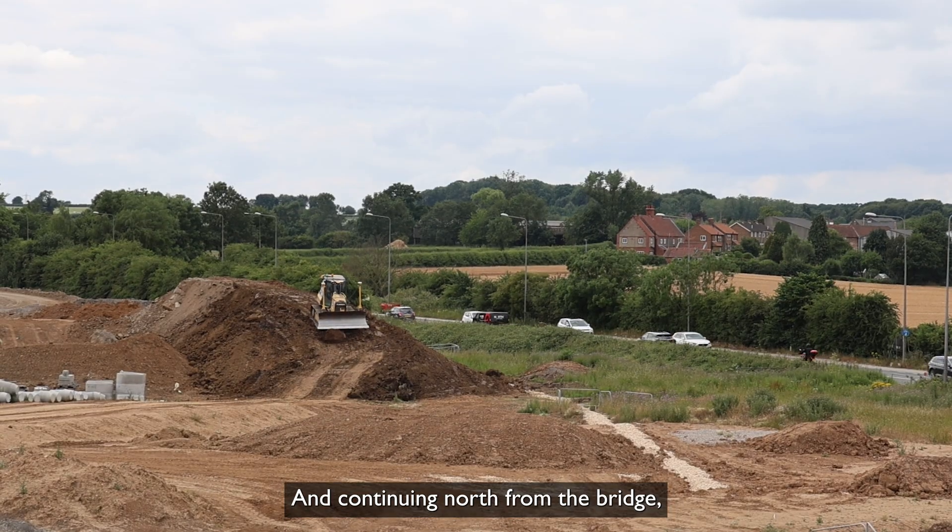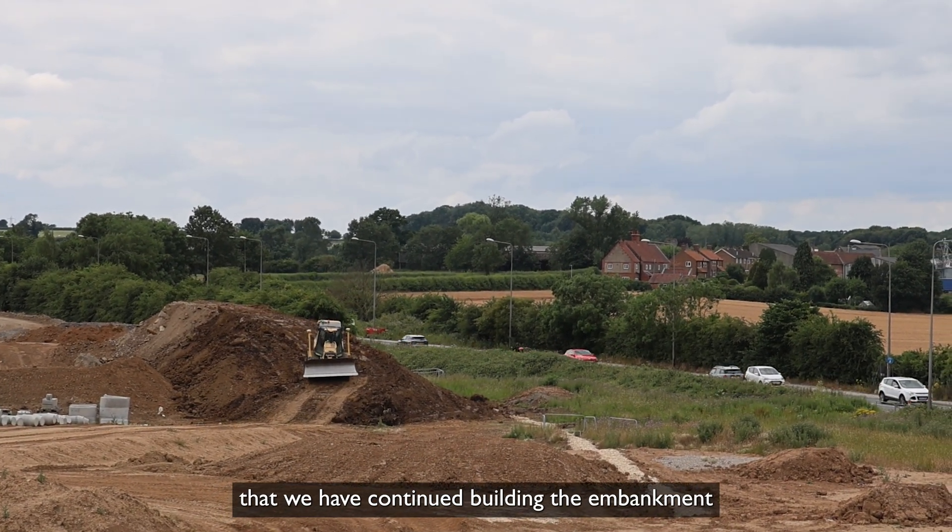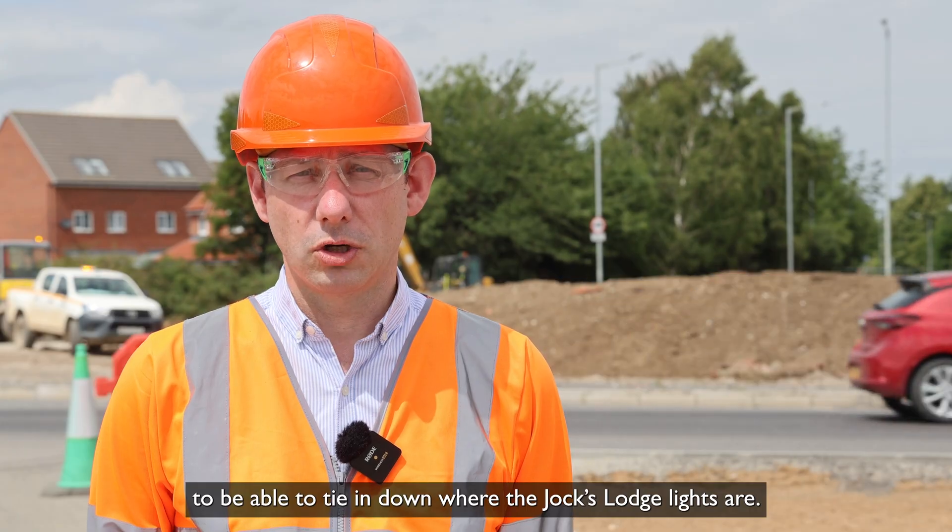Continuing north from the bridge, you may be able to see that we have continued building the embankment to be able to tie in down where the Jocks Lodge lights are.